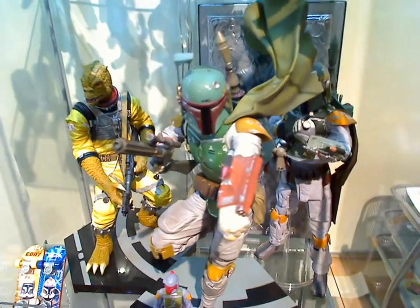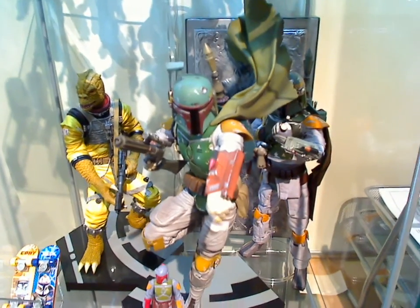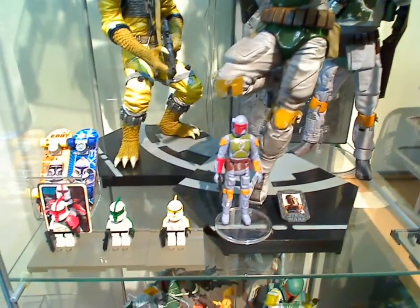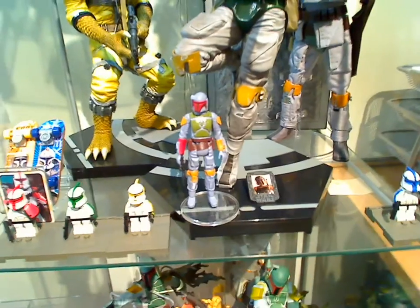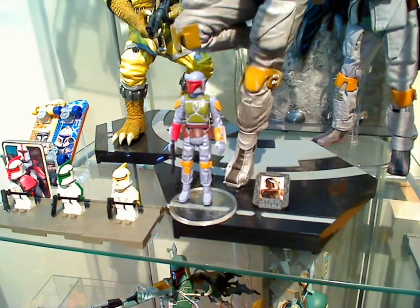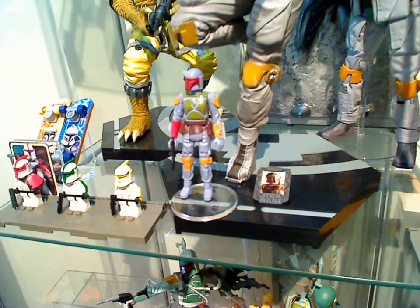Behind that is a slightly customized Han Solo in Carbonite from one of the old 12-inch Hasbro figures of Power of the Force days - that's been slightly tweaked. And some M&M clone troopers - Lego clone troopers I've just tweaked and painted. That's not the vintage Boba Fett - it's the recent rocket-firing one which came out, which I just touched up.